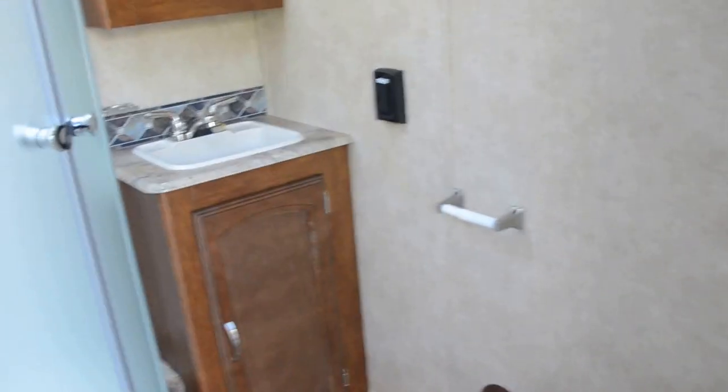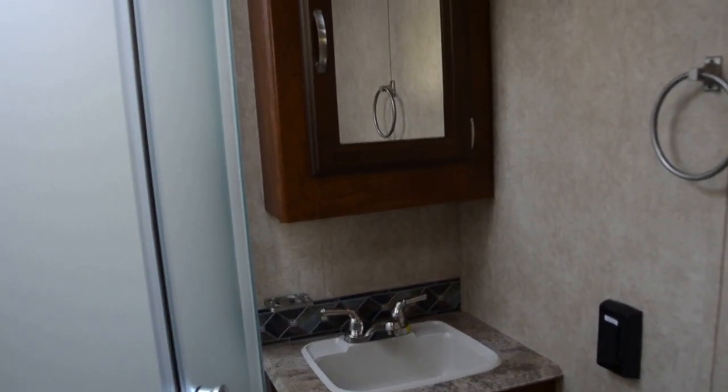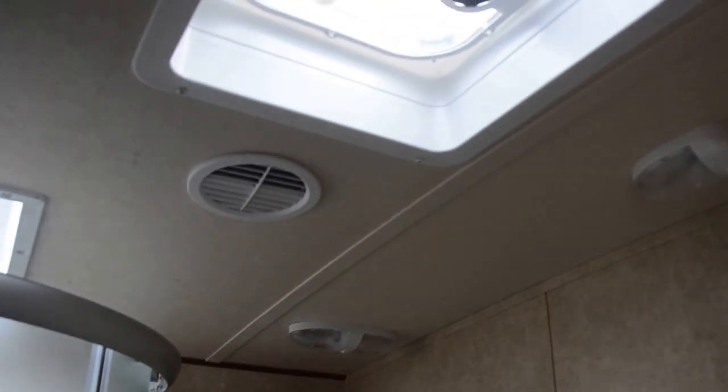There is your commode and vanity, medicine cabinet with mirror, shower, and some cabinets. It has a skylight and a fantastic fan.